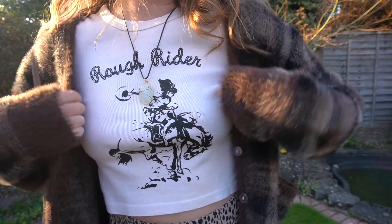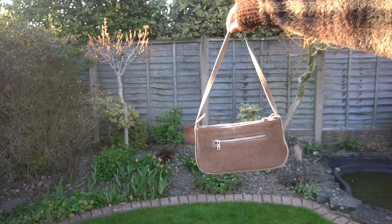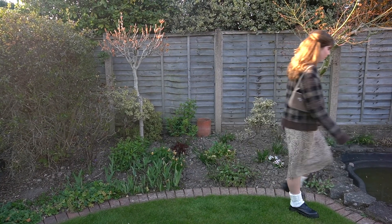I paired with this fit a brown mini bag, Docs, and leg warmers. I also wore this crystal necklace from Ethereal Wraps on Insta because jewelry is my favourite way to improve an outfit.